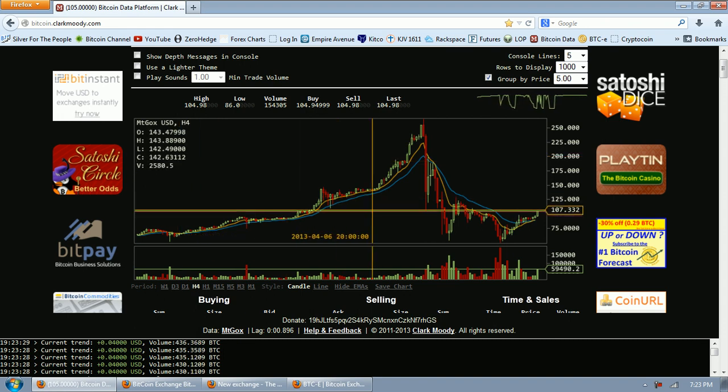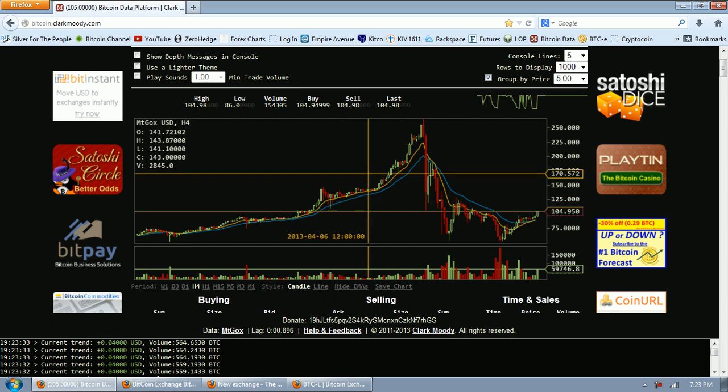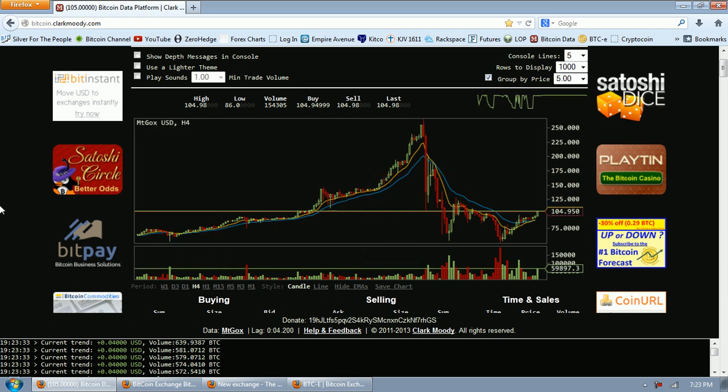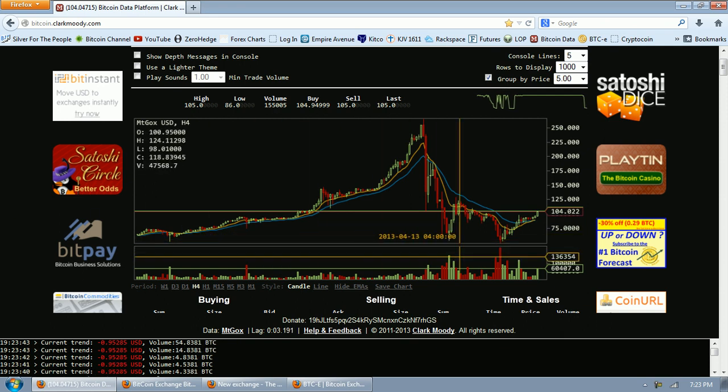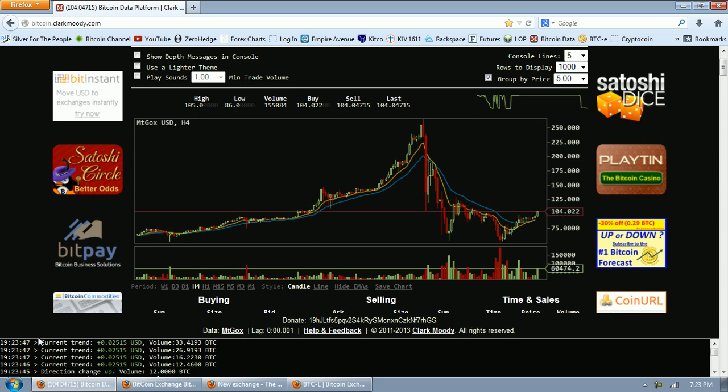Good evening everyone. Time for another Bitcoin Report. This is the 4-hour chart from clarkmoody.com and you can see we're getting a bit of a rally here. Bitcoin's trading about 104 to 105 and I wanted to talk a little bit about the market action that we're seeing here.